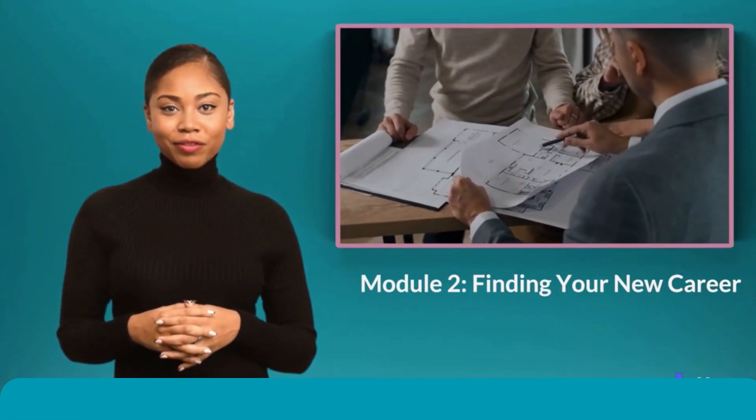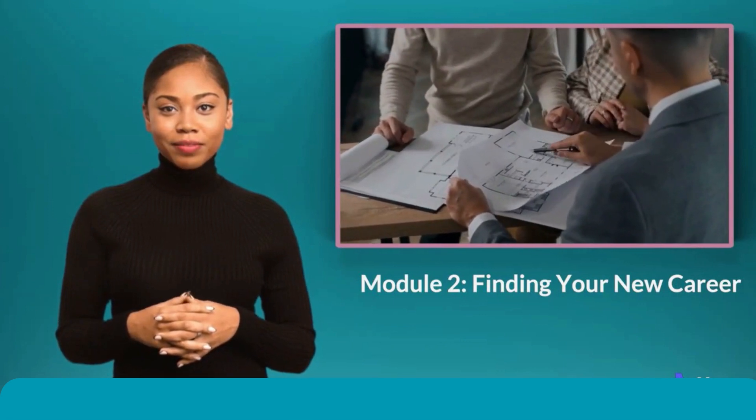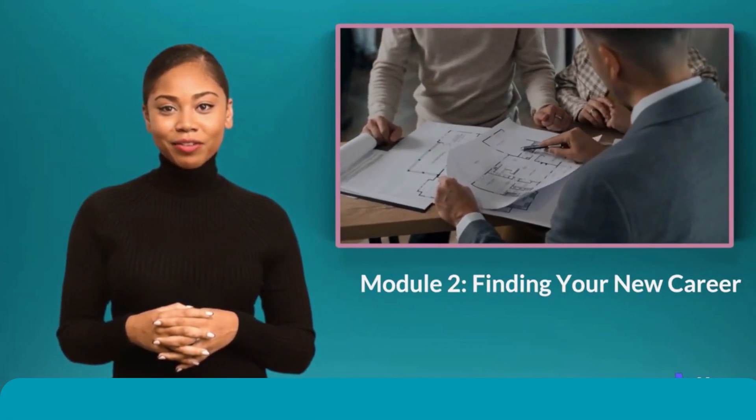I have included a worksheet for you that will aid your accountability to finding a new career. Use it and let me have your feedback.